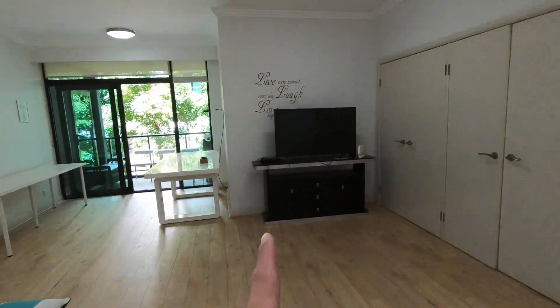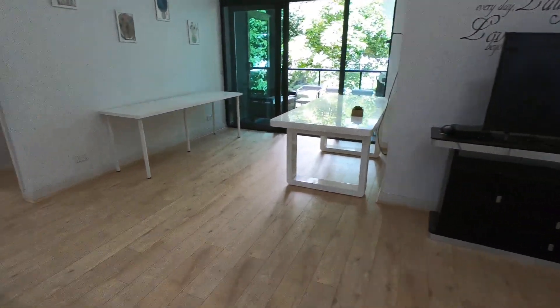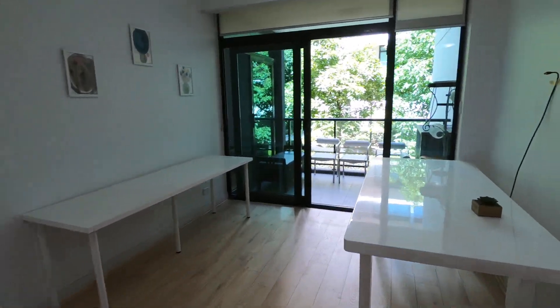You get a TV set, there's a lot of storage, and this is the balcony.